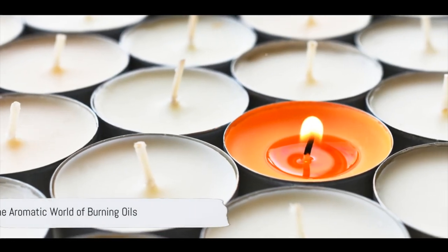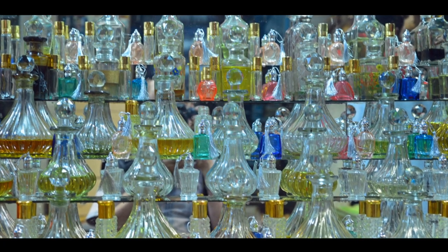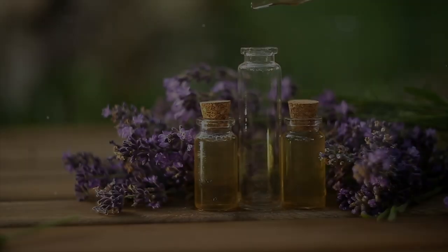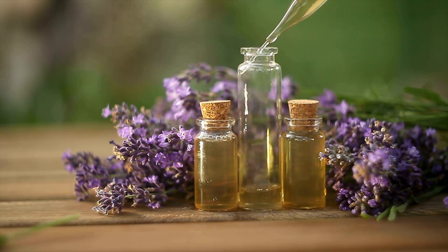The fourth use of a cauldron in witchcraft involves the aromatic world of burning oils. By placing a heat-safe dish inside the cauldron and adding a tea light underneath, you can diffuse essential oils during your magical workings. This method not only fills your space with enchanting scents, but also adds an extra layer of intention to your spells.